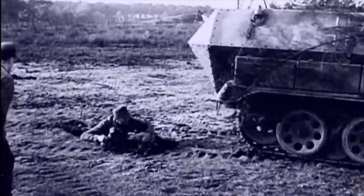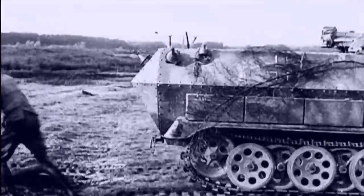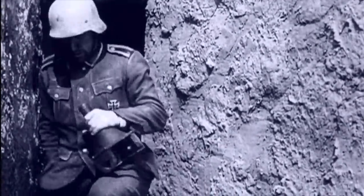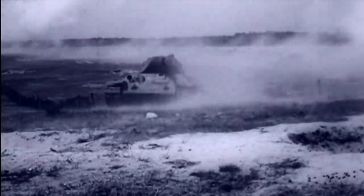The Germans came up with a stick-on tank destroyer of their own, called the Haupt Halledung. Like its British counterpart, the problem was getting close enough to the enemy tank to apply the magnetic charge.